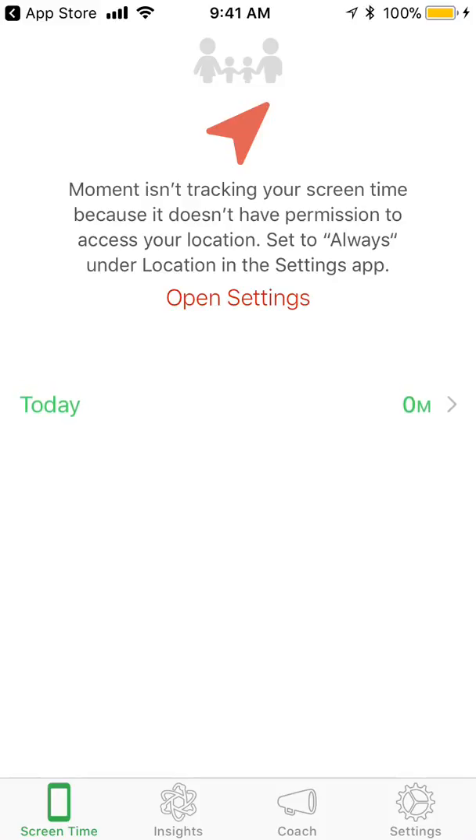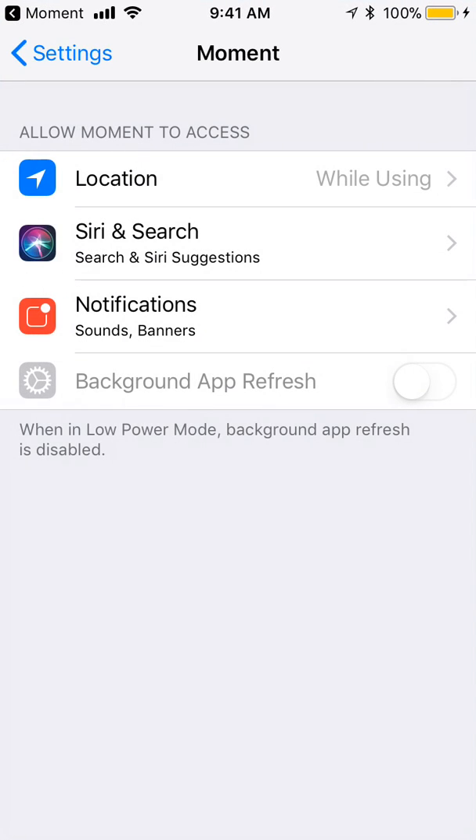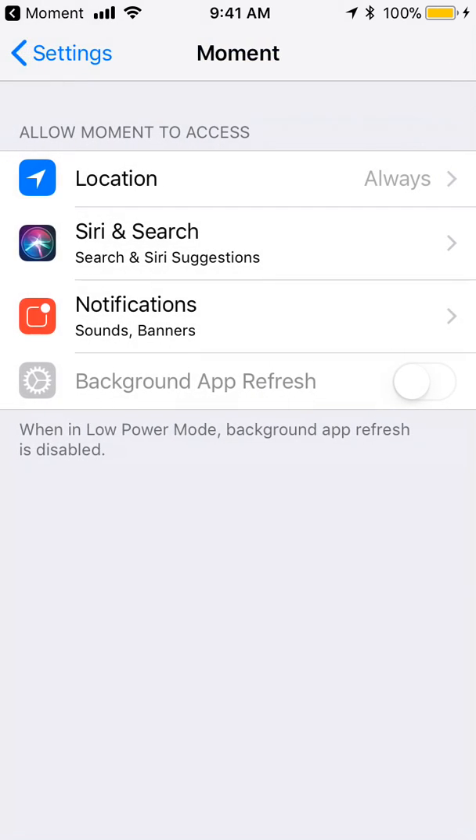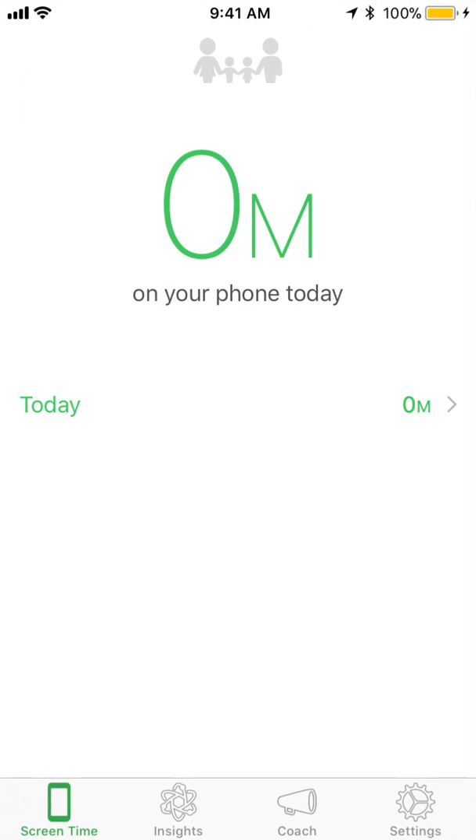It says Moment isn't tracking your time because it doesn't have permission to access your location. But I thought that I just said that it could do that, so I'm kind of confused. Okay, so it wants me to have it on always, because it wants to track it in the background. So that solved that problem.